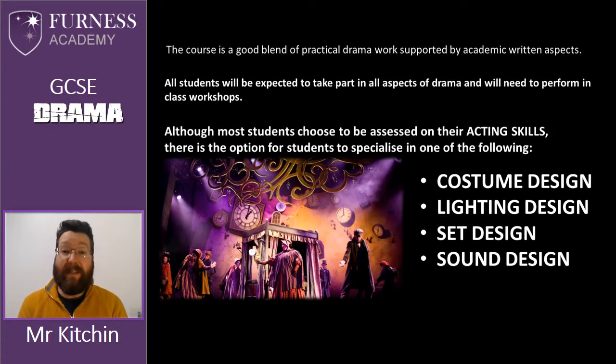All students will be expected to partake in aspects of performance during their lessons, in workshops and rehearsals. But that doesn't mean that you have to be assessed on your acting skills. Most students do choose that, however there are options such as costume, lighting, set and sound design which you can be assessed on in the course rather than being assessed as a performer.